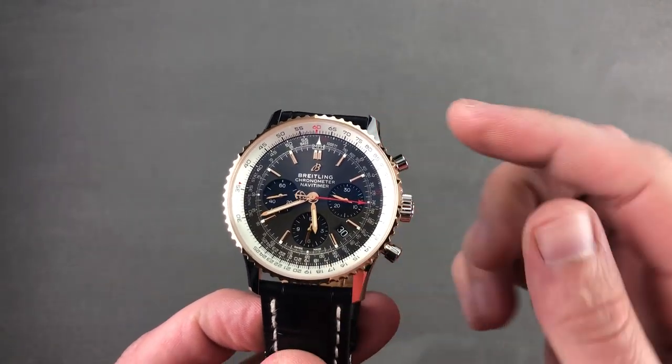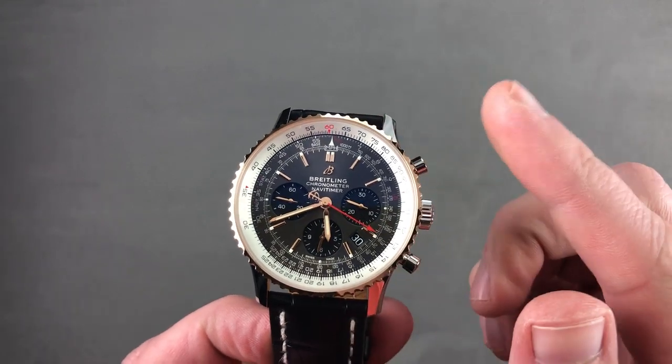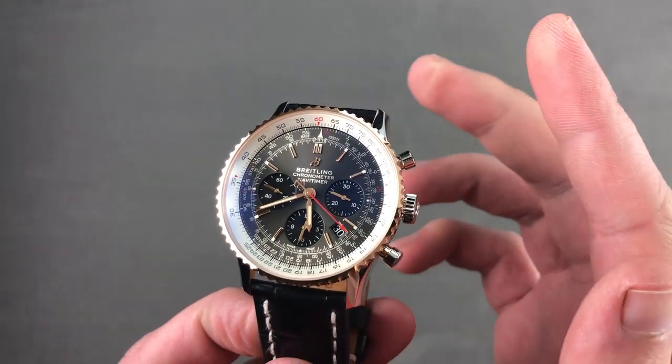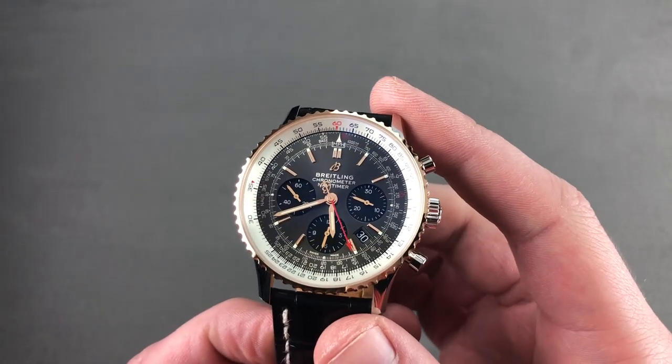Email me, tmasso at thewatchbox.com. It's in the description below — your purchase and pricing email question line for buying this or any watch you see here on our channel, my Instagram, or our website. Reach out to me directly: tmasso at thewatchbox.com.